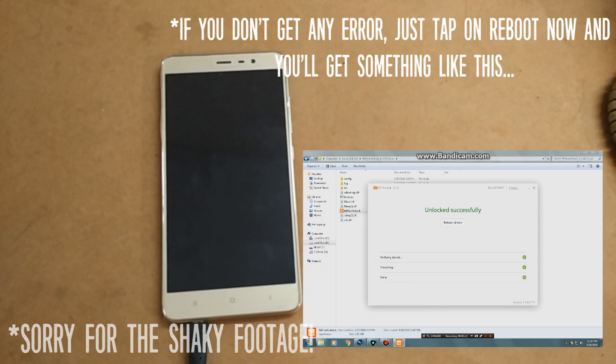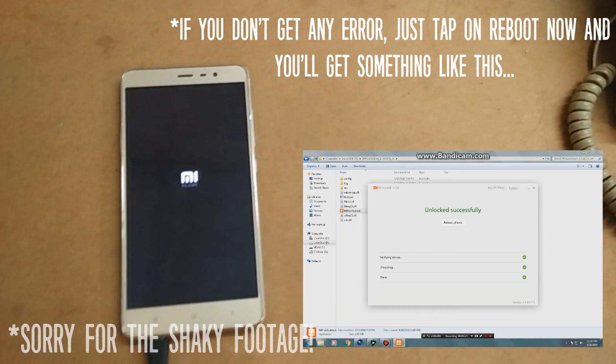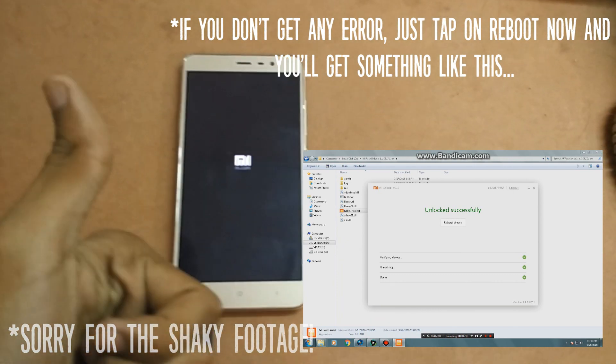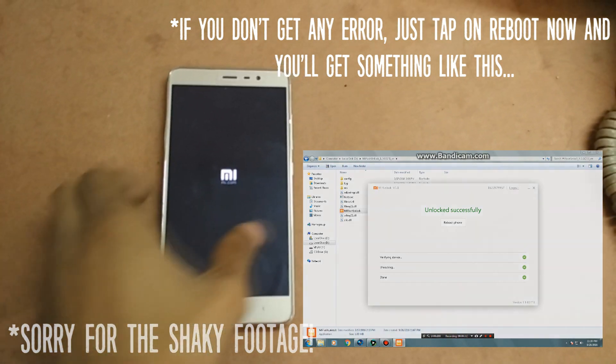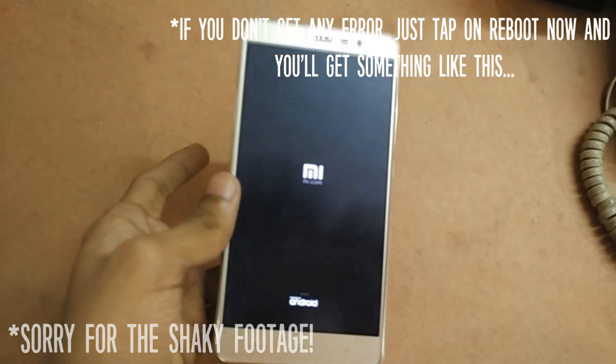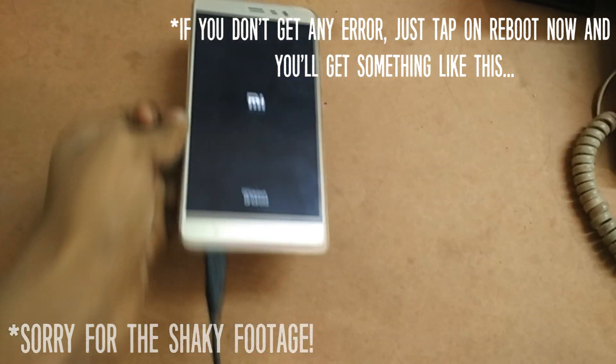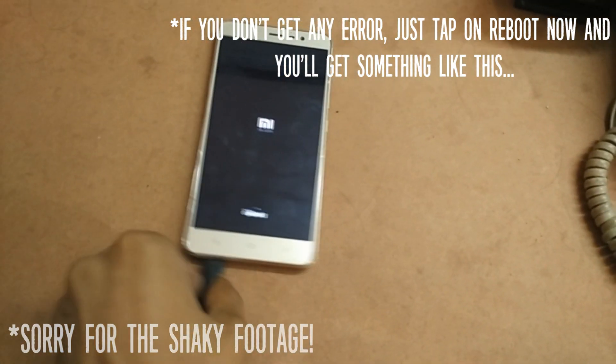I recommend waiting for at least a week before giving it another try. Make sure you don't attempt to unlock the bootloader before a week passes, or you'll have to wait another week. Also make sure that your smartphone is logged in with the same Mi account ID that received the unlocking permissions. Patience is the key here.